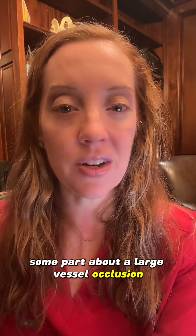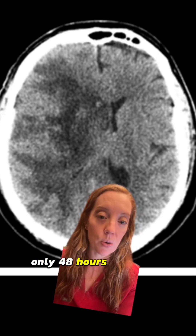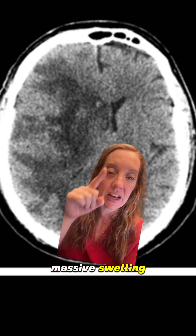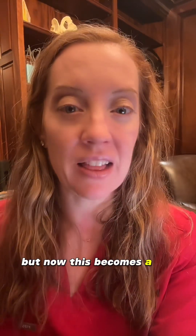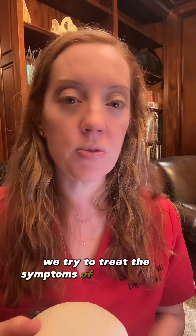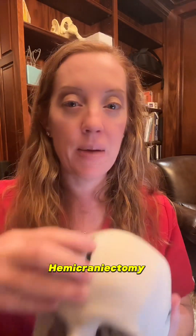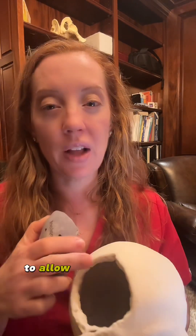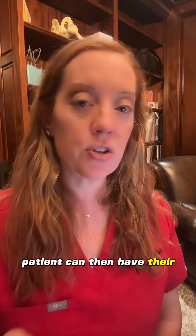The worrisome part about a large vessel occlusion is that you can get pretty significant swelling from that dead brain. Here is the same patient only 48 hours after the stroke and now we're starting to see massive swelling as well as significant midline shift. Not only is the patient hemiplegic, but now this becomes a life-threatening condition. We try to treat brain swelling medically, but with a large vessel occlusion in the non-dominant hemisphere the patient may become a candidate for a decompressive hemicraniectomy, where we remove a part of the skull to allow the brain to swell outside of the skull. This can take a life-threatening condition and potentially save the patient's life. Once the swelling subsides, the skull can be replaced — typically four to twelve weeks after the original stroke.